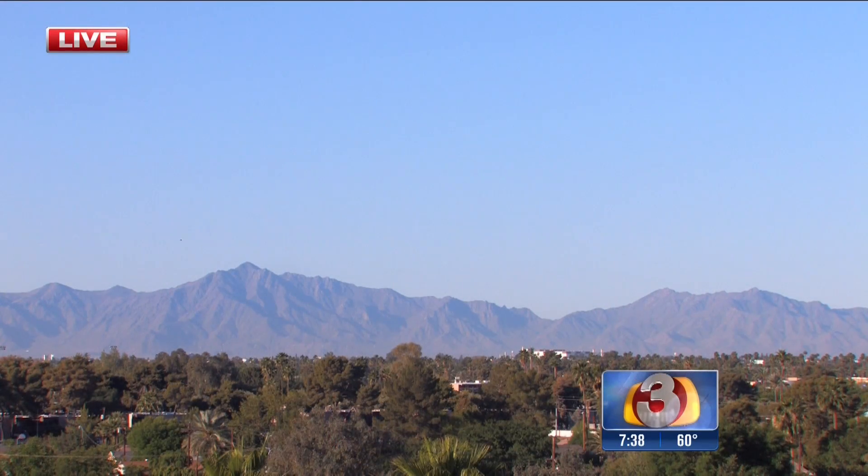A beautiful Sunday start to your day here — not even a cloud in the sky. It's going to warm up into the 90s on Tuesday, so get outside and enjoy it while it lasts. Phoenix-based chemical engineering company Purion is unveiling the world's first chemical-free pool water management system called The Wave.